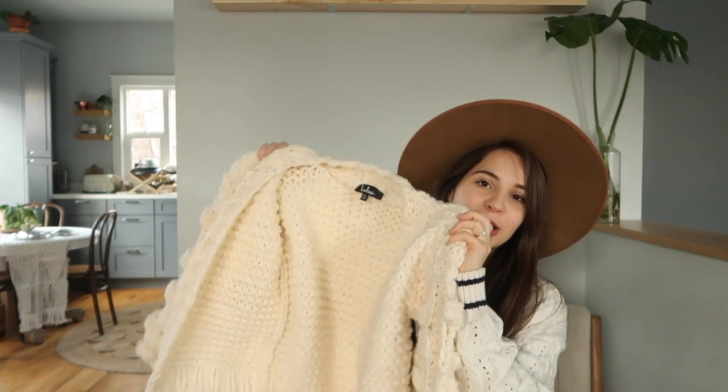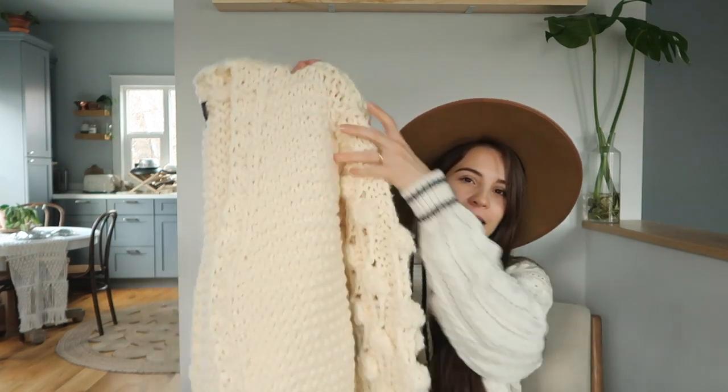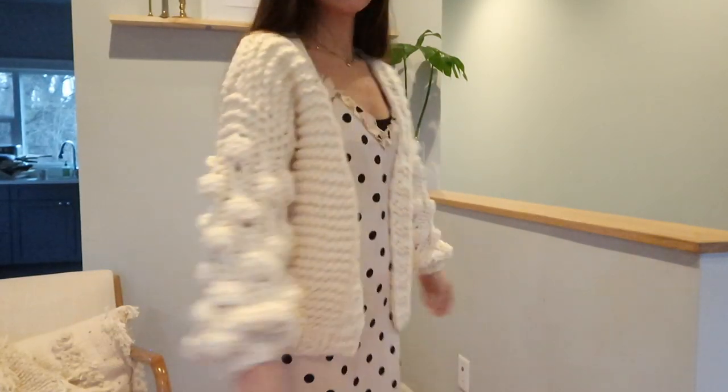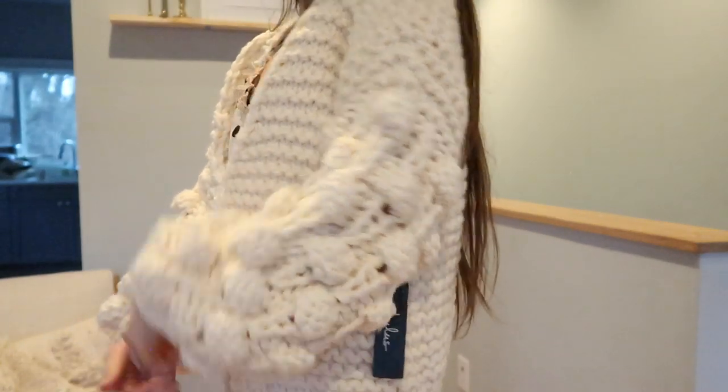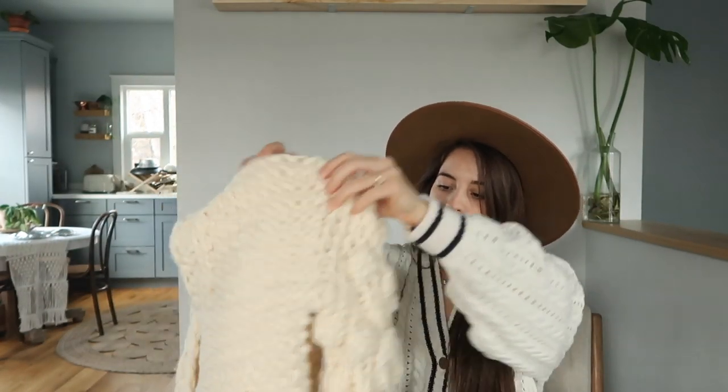This next sweater — let me just say this is the prettiest sweater. My camera died but we're back! This sweater is so beautiful, I love everything about it. It's so soft and kind of cropped, like a cropped little cardigan, which I really like especially with high-waisted jeans. The sleeves are the prettiest pom-pom balloon sleeves and it's a thick, nice sweater. I'm so excited to wear this.